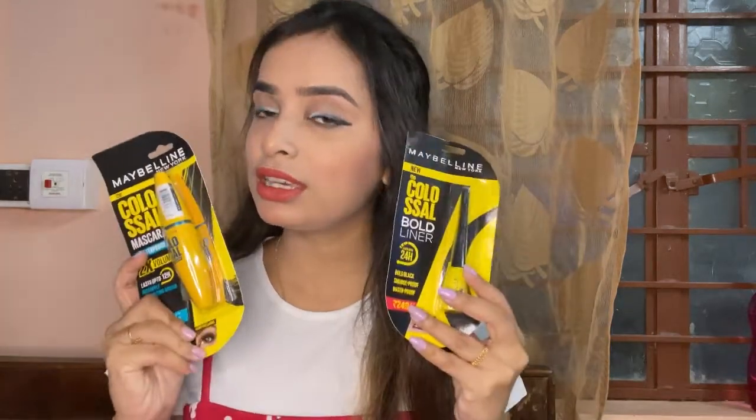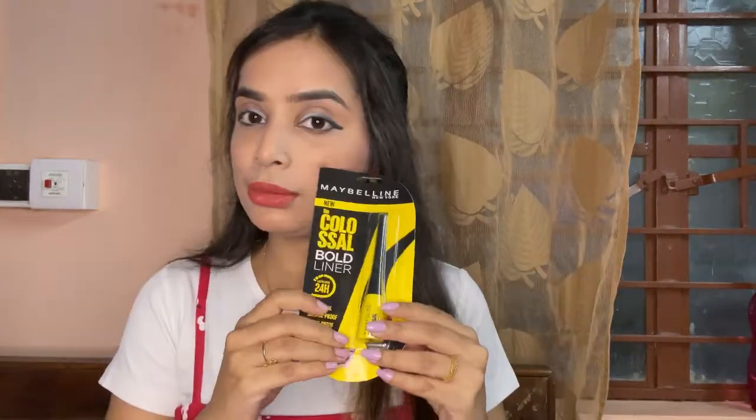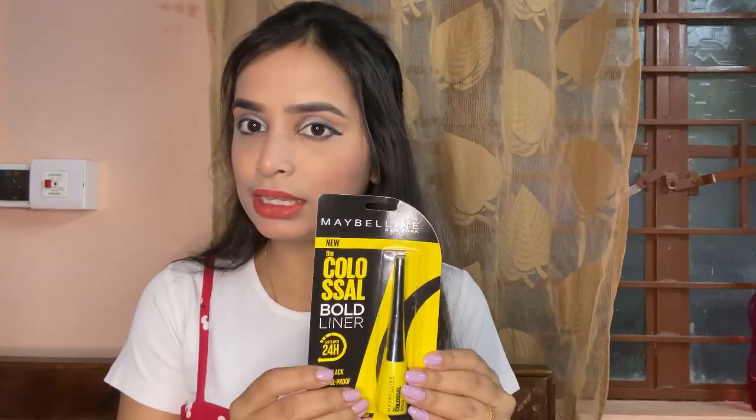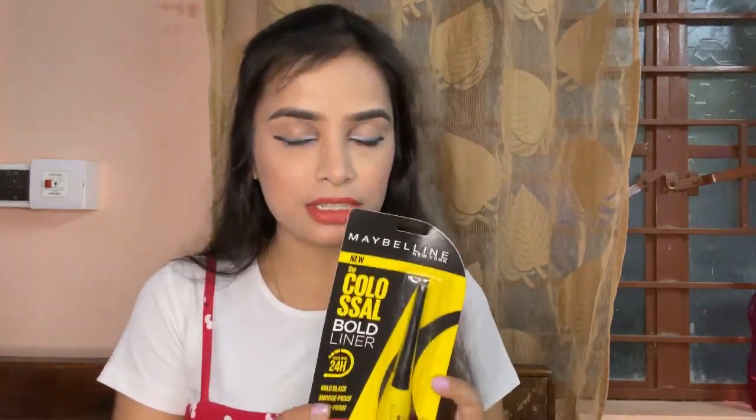Now let's go to the next product. I think every college-going girl, office-going girl, or any bride has used these products at least once in her life, because it is so bold, so black, so dark, and sometimes it has a very low price in sales. I think everyone has used this product. And if you don't use this product, I will definitely suggest you try this one. After that, you will not need any other eyeliner or mascara.